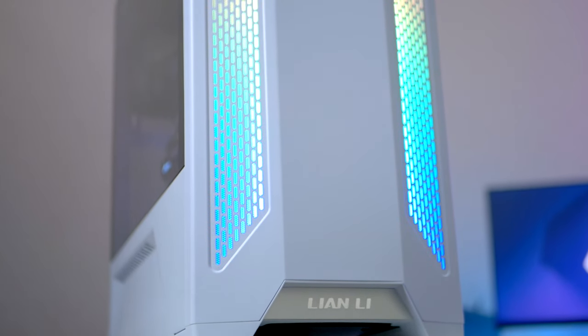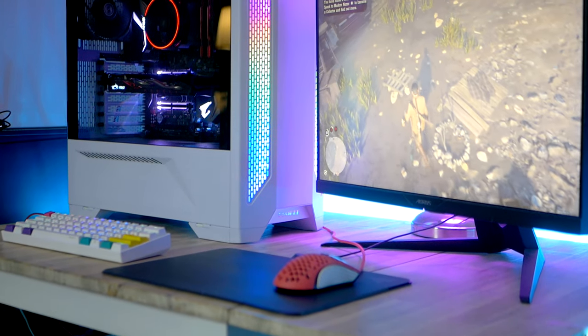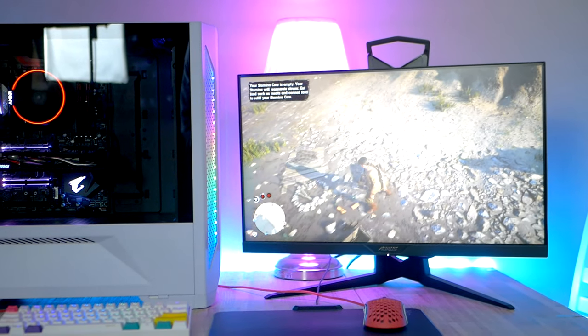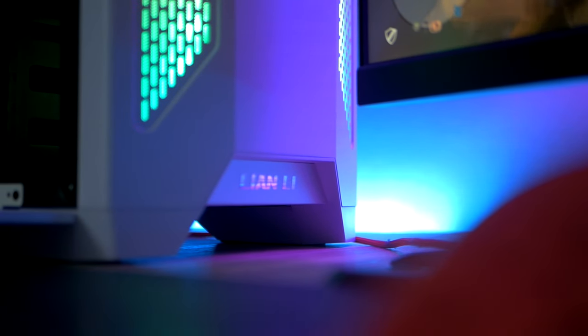At this very moment when I'm recording this video, this is hands down the best budget gaming PC that you can build right now in 2020. I've been building computers for over 15 years now, and if I wanted to build a gaming PC in 2020 with about a thousand dollars to spend, this is what I would spend it on.